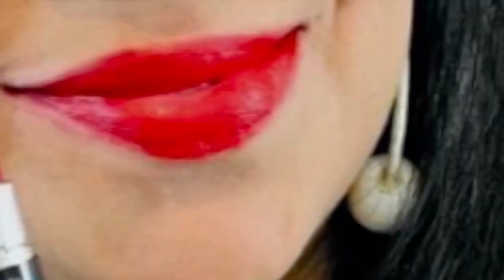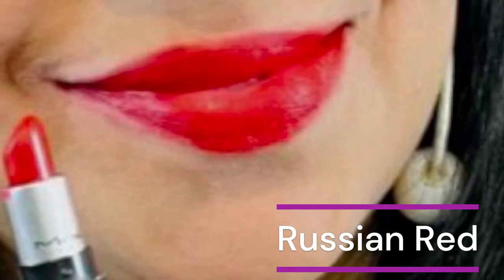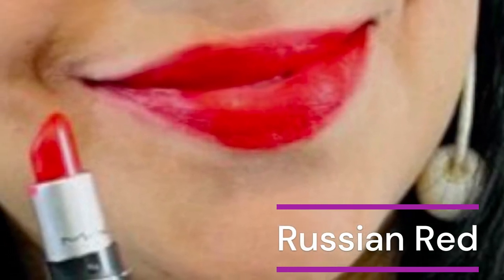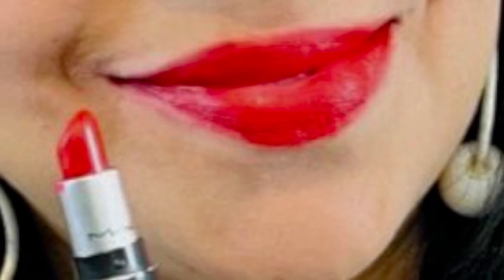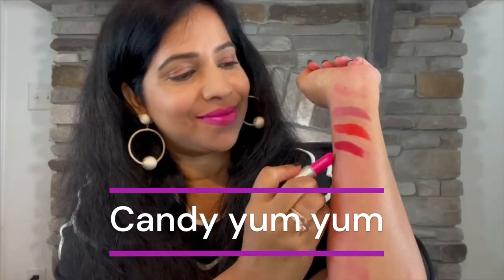Next we have Russian Red — a universally flattering dark red. If Ruby Woo seems too much, then this is the next best choice. Russian Red is a richer, deeper red and not nearly as drying as Ruby Woo. This color suits my light complexion and dark hair, and it stays through the evening after dinner and drinks. It's a great evening-out lipstick.